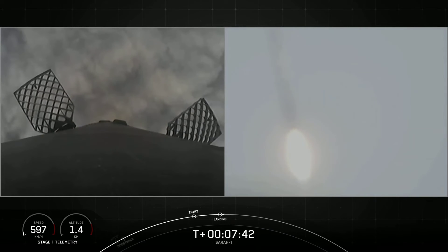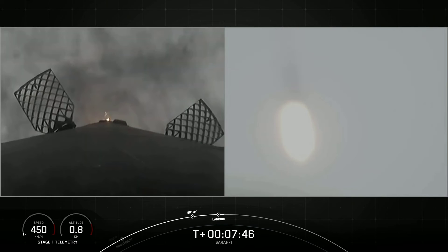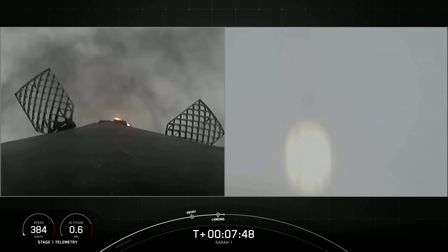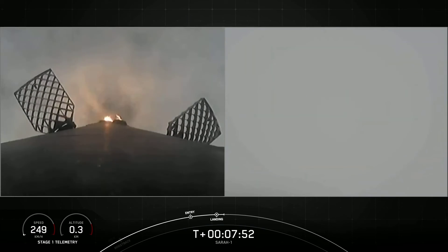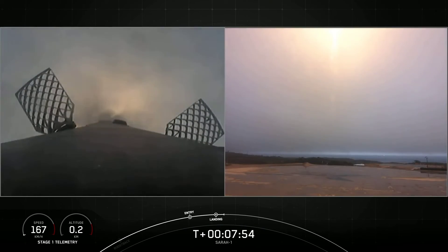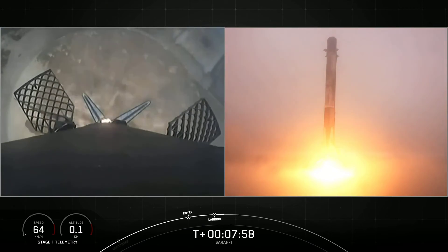Stage 2 FTS is saved. Terminal guidance. Landing legs are deployed.